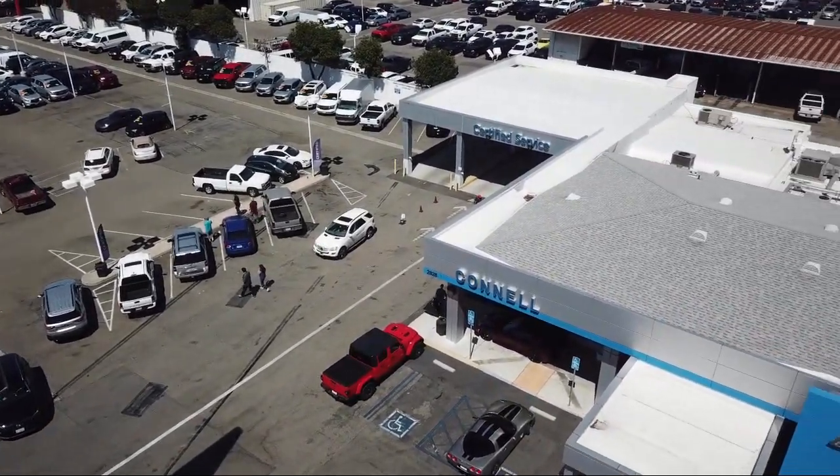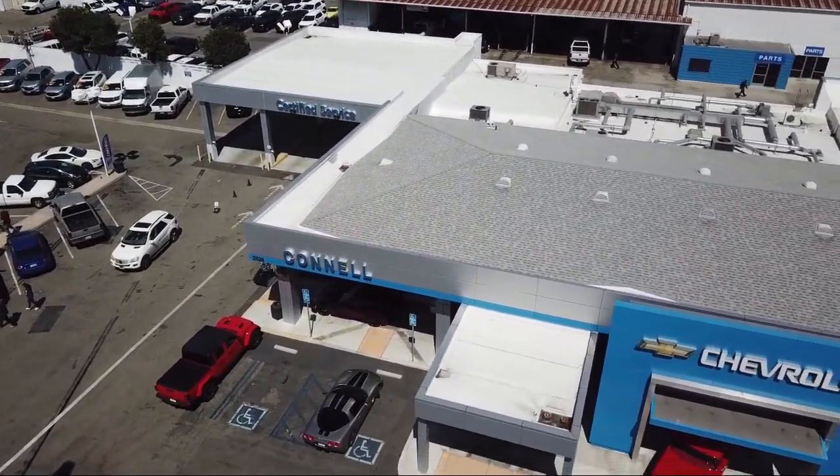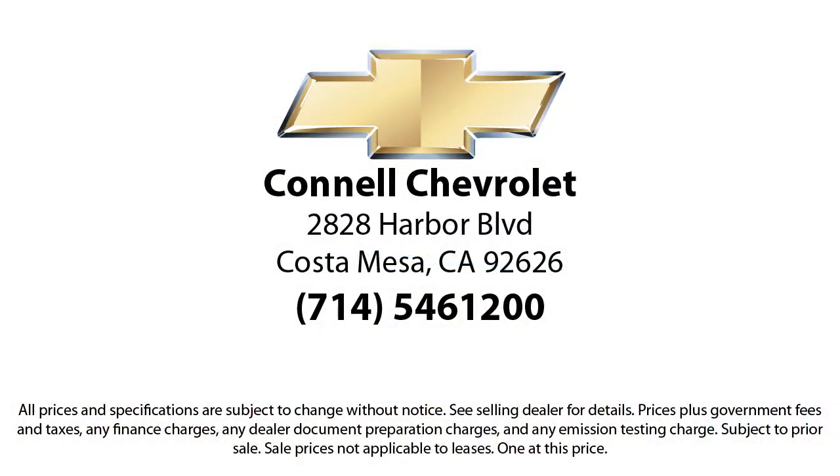So come see us today on our massive lot with over 6 acres of Chevrolets. Connell Chevrolet is located at 2828 Harbor Boulevard in Costa Mesa. We'll see you next time.